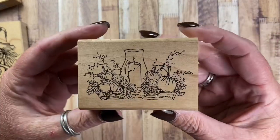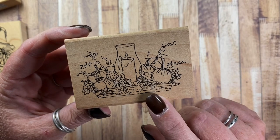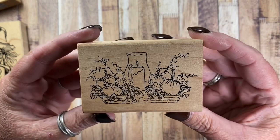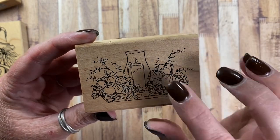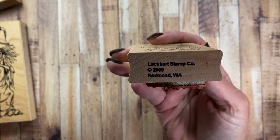I also pulled out this one. This is from Lockhart Stamp Company. I thought this would be really cute on the stove from Peddler's Pack or even on the table or shelf. It's a fun little image — a candle and pumpkins like little bowl fillers. That one's from Lockhart Stamp Company from 2009.